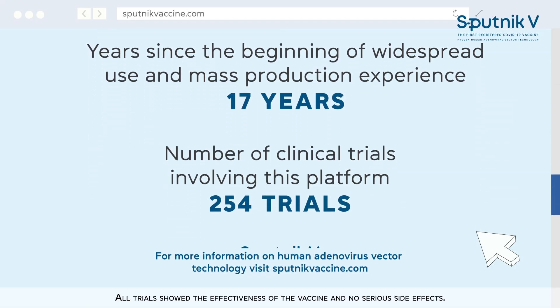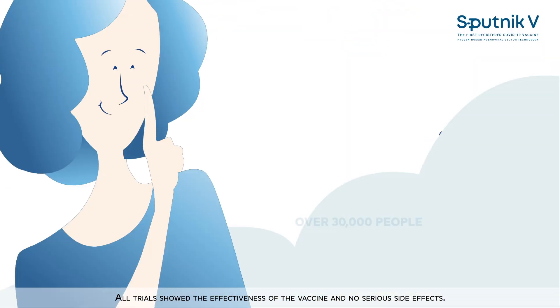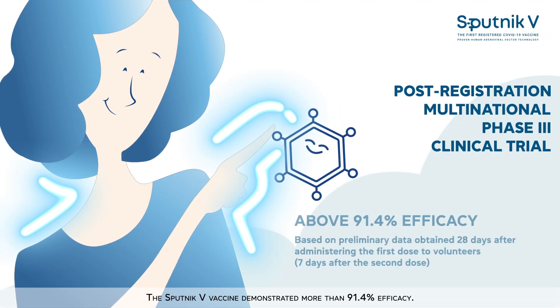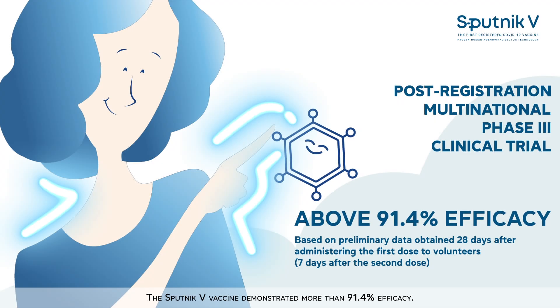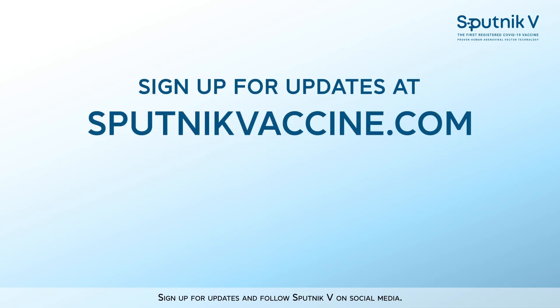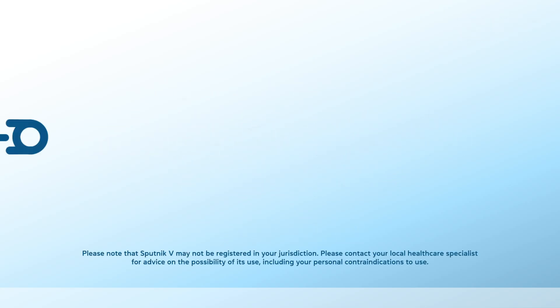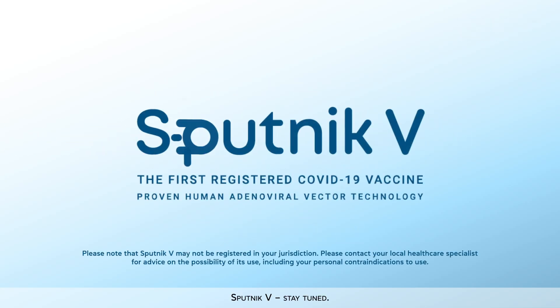All trials show the effectiveness of the vaccine and no serious side effects. The Sputnik V vaccine demonstrated more than 91.4% efficacy. Sign up for updates and follow Sputnik V on social media. Sputnik V — stay tuned.